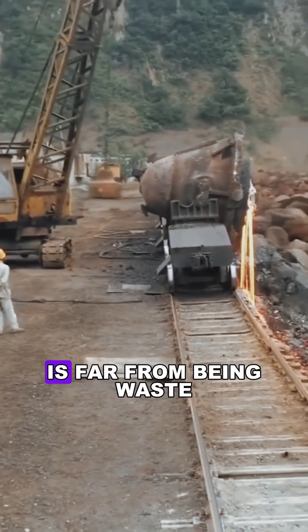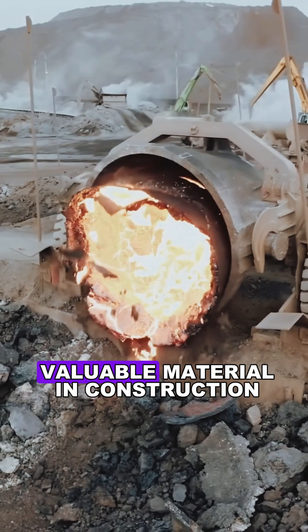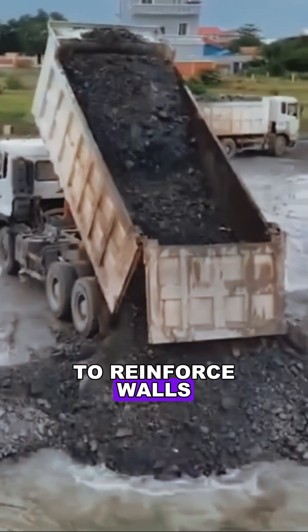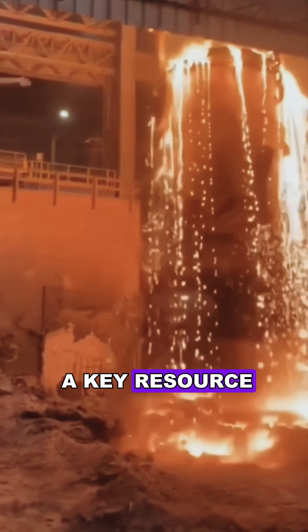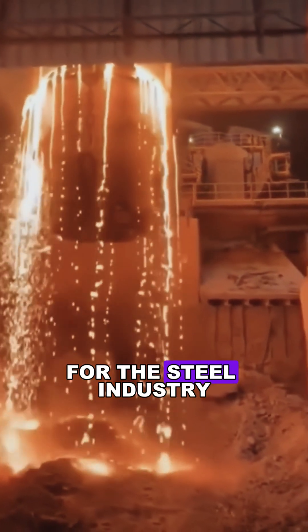Despite the challenges, slag is far from being waste. Once cooled and processed, it becomes a highly valuable material in construction. It can be used to reinforce walls, strengthen foundations, and pave roads. With proper treatment, this tough-to-handle byproduct transforms into a key resource, playing an important role in sustainable practices for the steel industry.